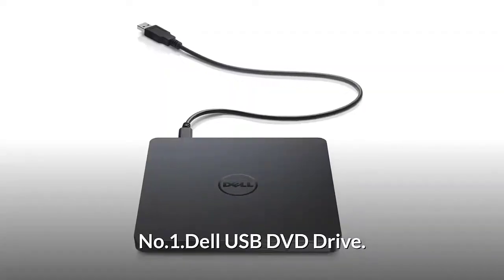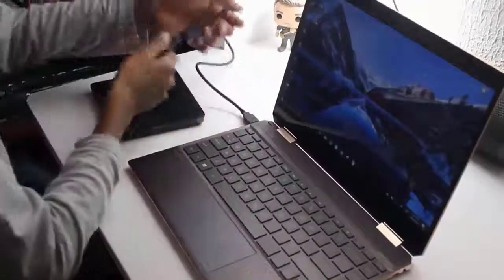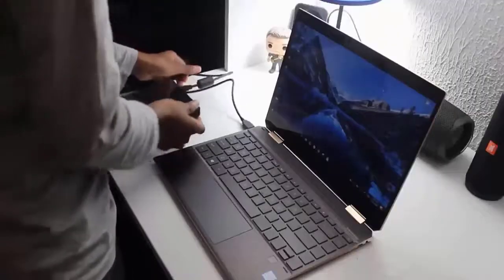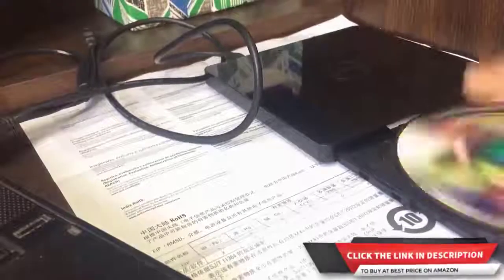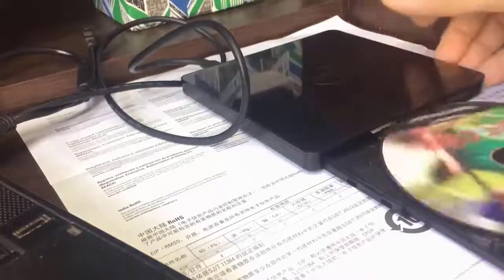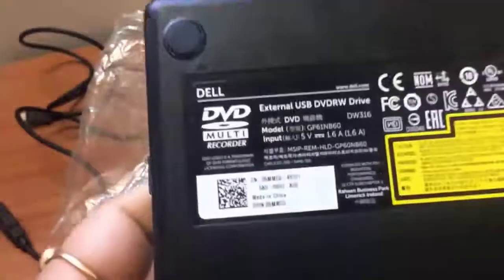Number 1: Dell USB DVD Drive. It is a plug and play disc burning and disc playing solution that you can use with a USB port. Simply plug this lightweight drive into your notebook's USB port and you'll be ready to play or burn your favorite DVD or CD at home. It has a streamlined design which complements contemporary notebooks and blends in well with your home or workspace.